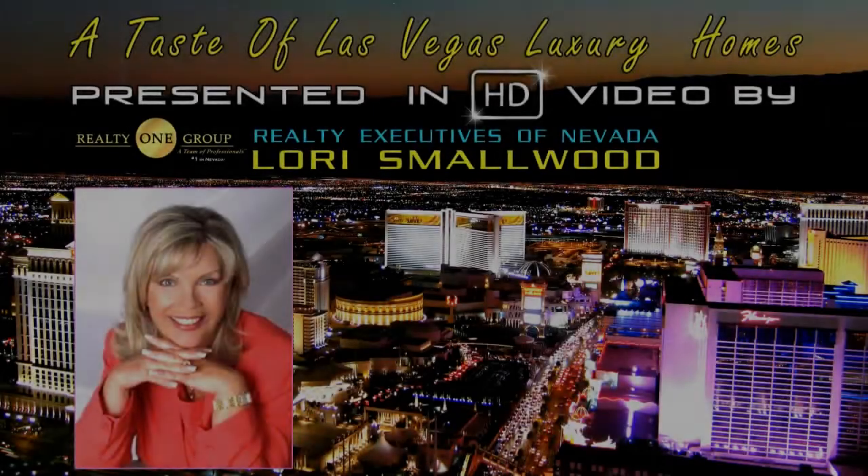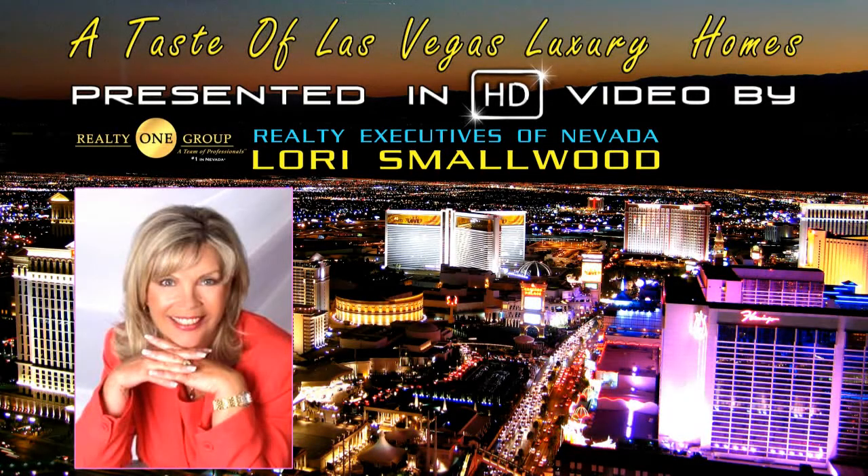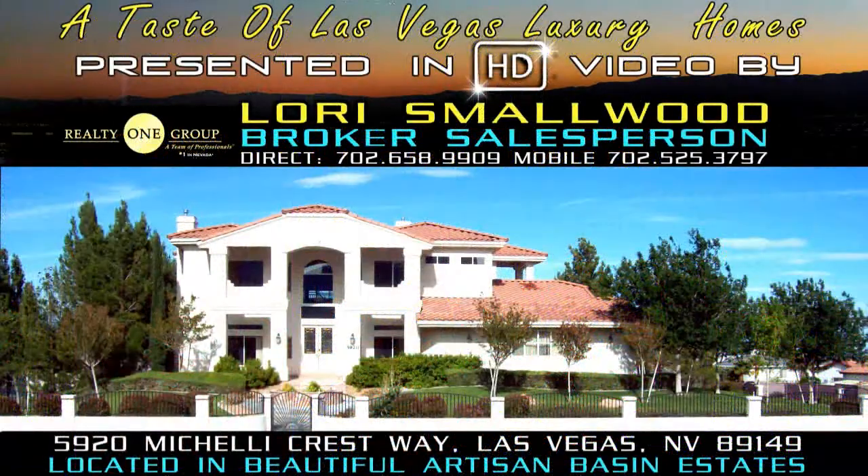A Taste of Las Vegas Luxury Homes, presented in HD video by Realty One Group, the Lori Smallwood team.